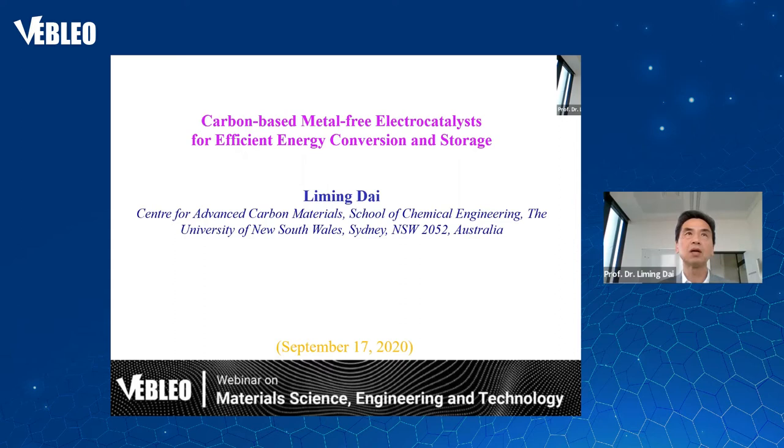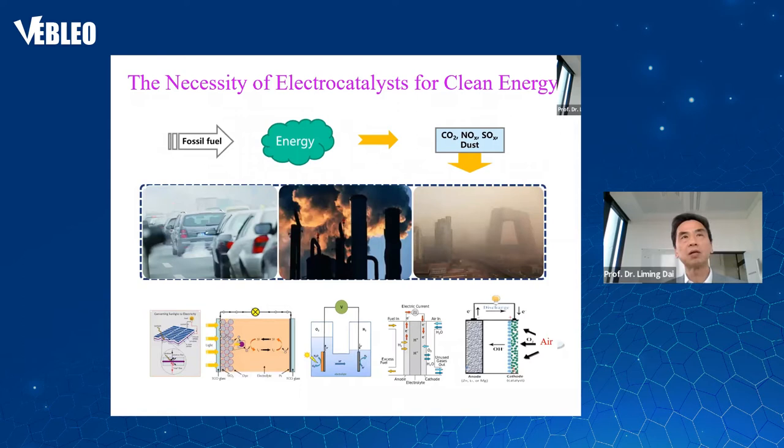I will take this opportunity to outline our work on the development of carbon-based metal-free electrocatalysis for efficient energy conversion and storage. As we all know, the overuse of fossil fuels has caused serious air pollution problems, so it is now more important than ever to develop clean, renewable energy technologies such as solar cells, fuel cells, and water-splitting technologies.